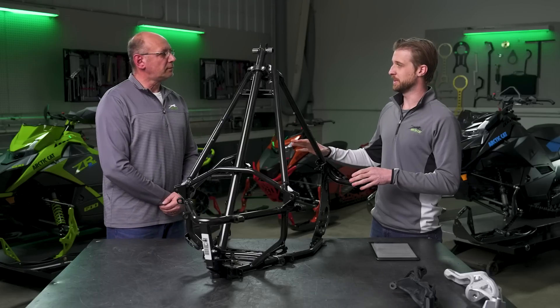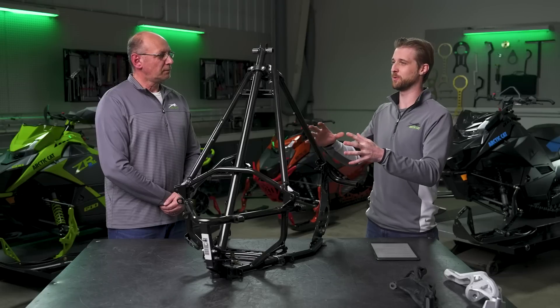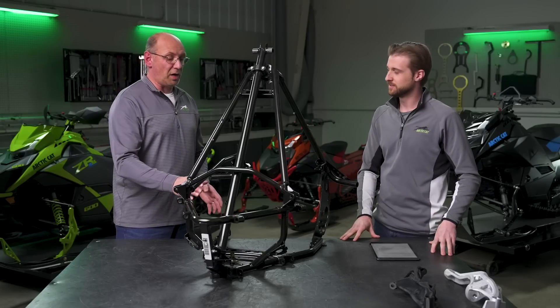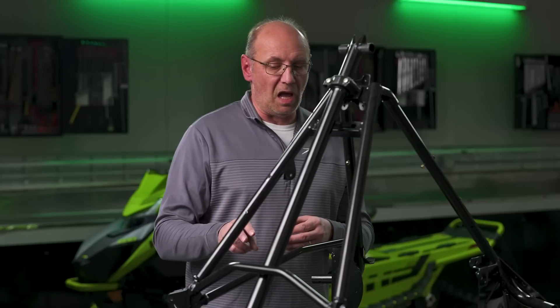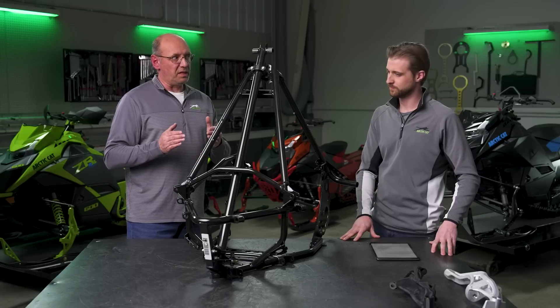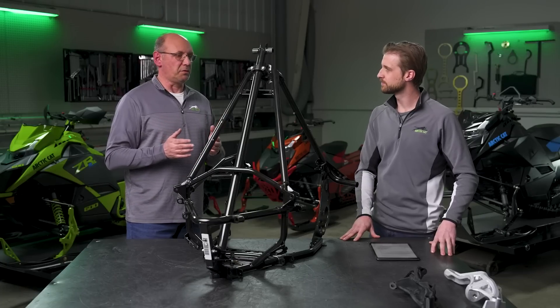Now that we have something here to visualize — as you can see in the frame, we've got that large triangle where the steering points lie, with the lower and upper A-arms positioned right where they need to be to achieve the best bump steer in the industry.